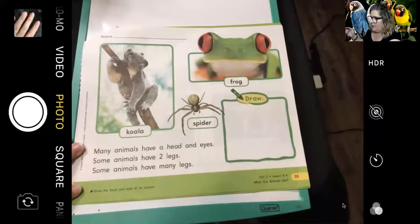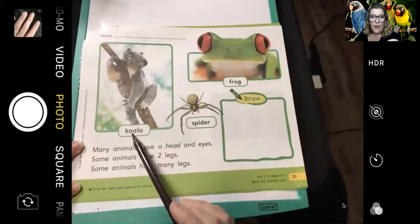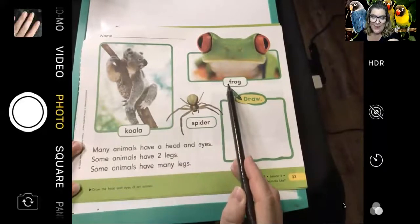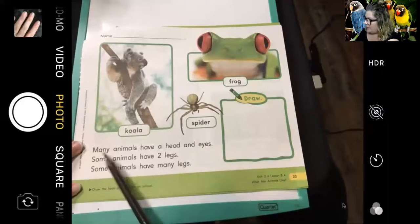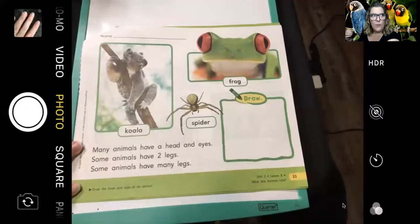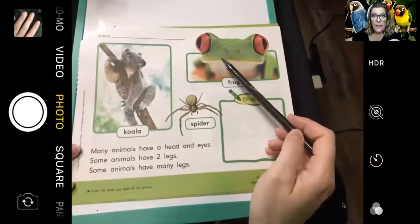Let's read the next page. We know a lot about frogs too, because we did our frog research. This is a koala — so cute. A frog — we know that's called a red-eyed tree frog. And this is a spider. The page reads: 'Many animals have a head and eyes. Some animals have two legs. Some animals have many legs.' We have two legs, and we're animals! This frog has four legs — we know this because we did research on them.